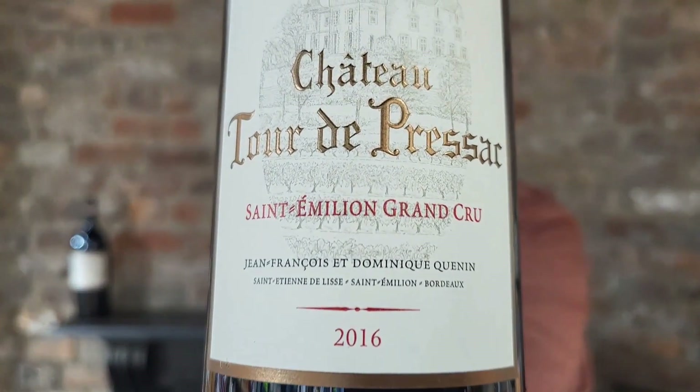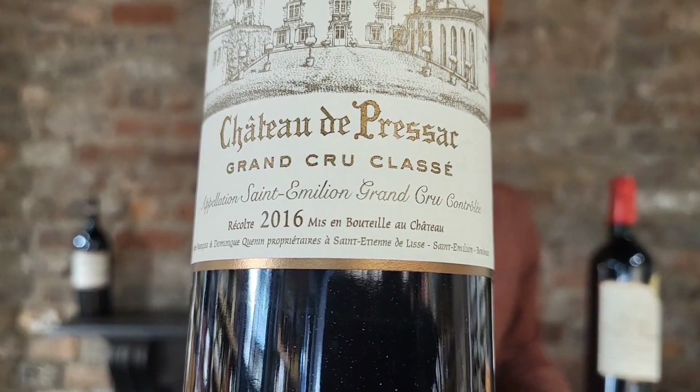Hi guys, WineTuber here and in today's video I'm gonna talk about Saint-Emilion appellations and strongly focus on the differences between Saint-Emilion Grand Cru and Saint-Emilion Grand Cru Classé, including the differences in taste between both wines.